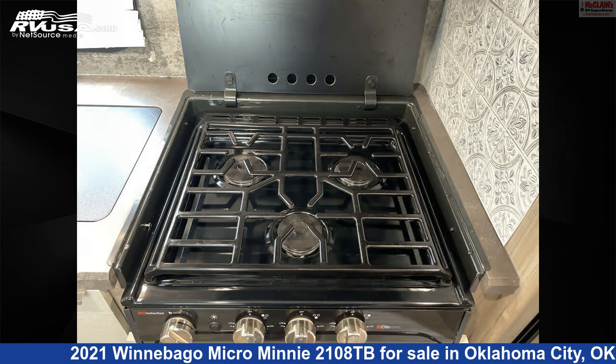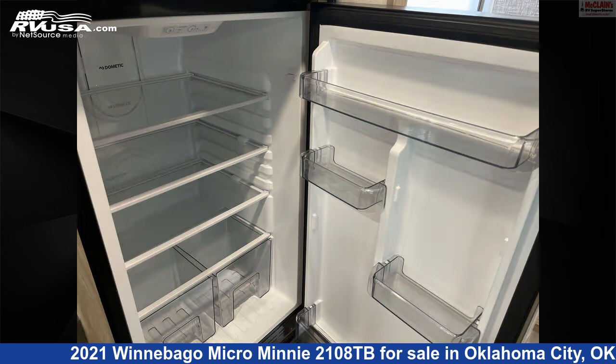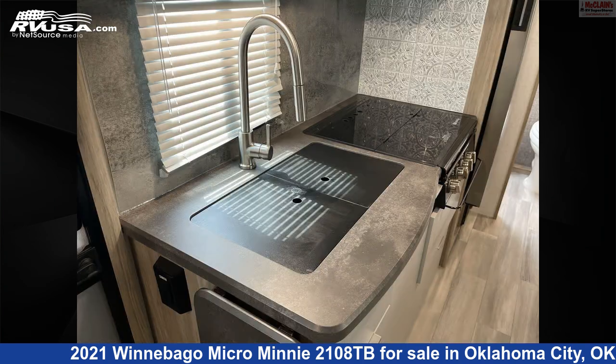This used Winnebago is 22 feet 11 inches in length and features sleep spore, smoke detector, awning, oven, slide-out, air conditioning, carbon monoxide detector, water heater, refrigerator, TV, LP detector, and 31 gallons fresh water capacity.